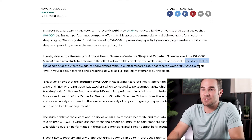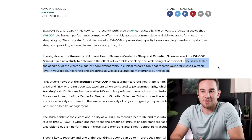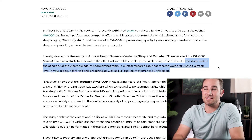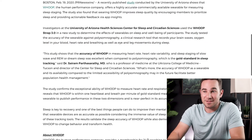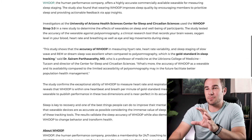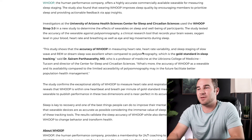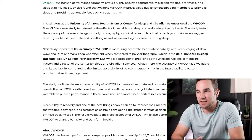The study tested the accuracy of the wearable against polysomnography — a clinical research tool that records your brain waves, oxygen levels, heart rate, and breathing, as well as eye and leg movements during sleep. The polysomnography test seems pretty impressive, and the study shows the accuracy of WHOOP in measuring heart rate, heart rate variability, and sleep staging of slow wave and REM, or dream sleep, was excellent when compared to polysomnography, which is the gold standard in sleep tracking.